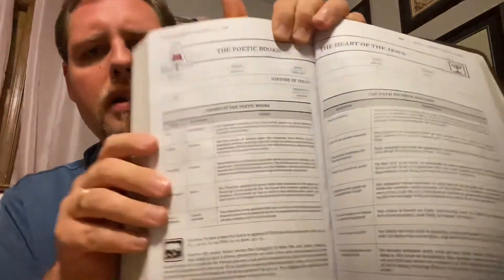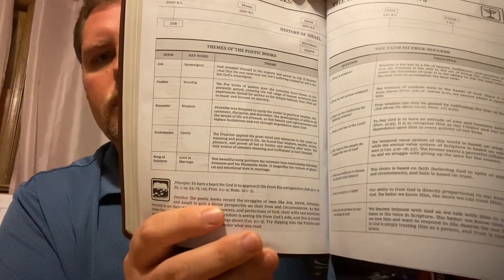The Poetic Books — The Heart of the Jews. This is talking about Job, Moses, David — it's got a timeline along the top: Job, Psalms, Proverbs, Ecclesiastes, Song of Solomon. It's got information about those books and the themes. 'The Path to True Success' — question: what is wisdom? So it looks like there are some questions and answers here.